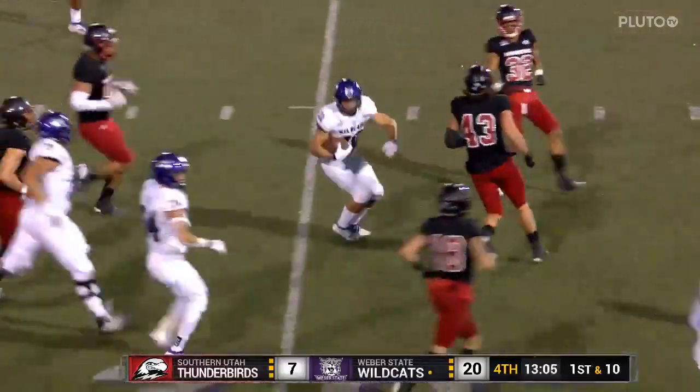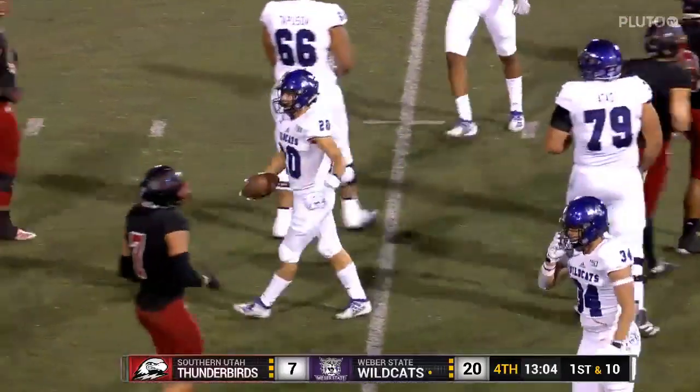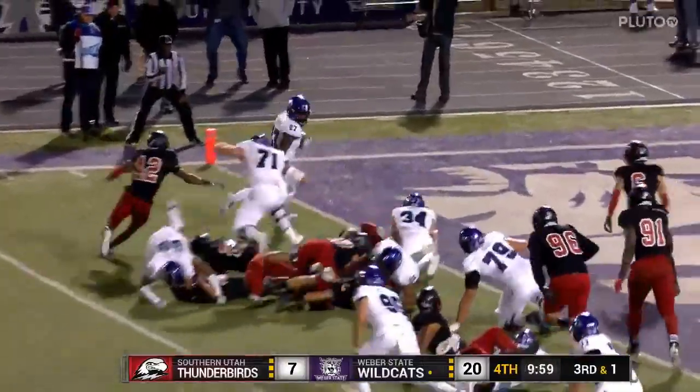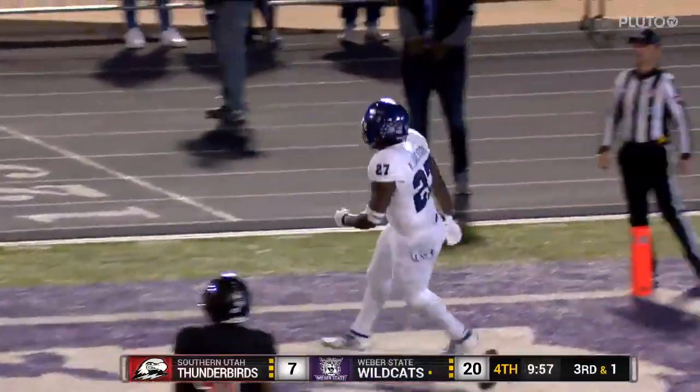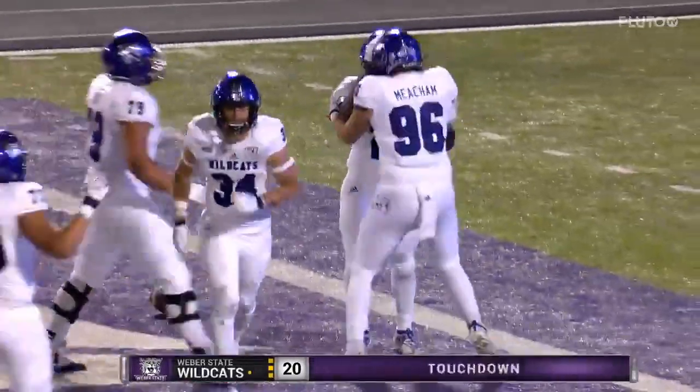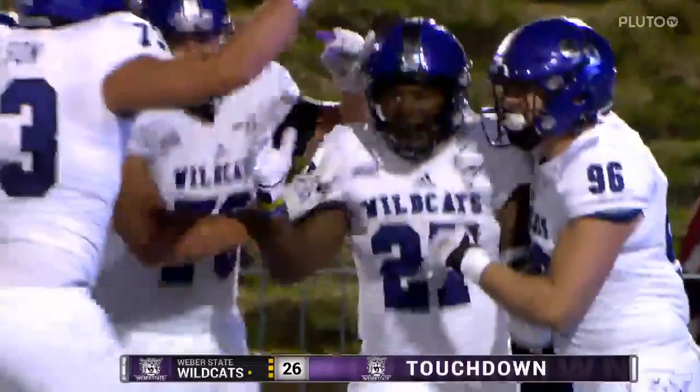Josh Davis cuts it back up near the 30-yard line of Southern. And there's Jackson — Jackson cuts it outside and takes it into the end zone, untouched! Untouched to Payner for Jackson. Nice blocking up front.